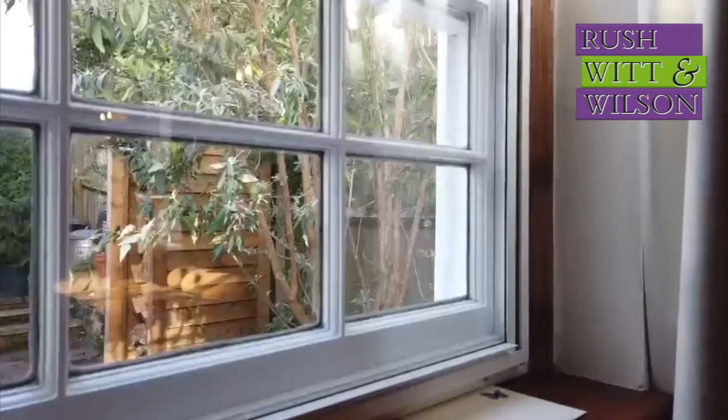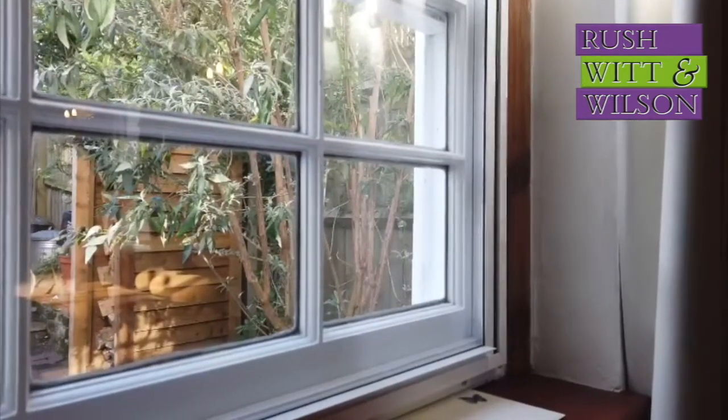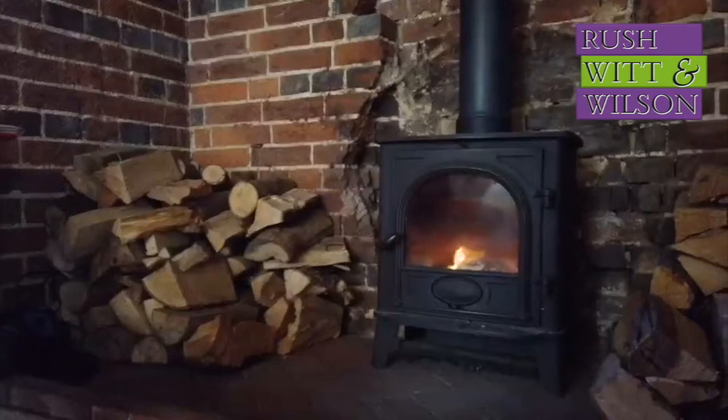Being Grade II listed the windows aren't double glazed, but they are beautiful and they do offer secondary glazing. You'll certainly need to open those windows when this wood burning stove is going, because it heats the whole house beautifully.